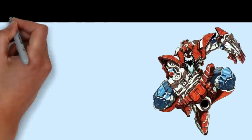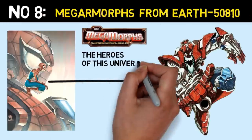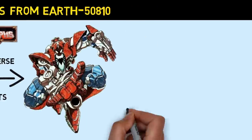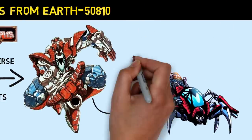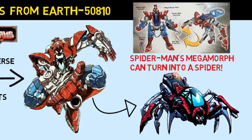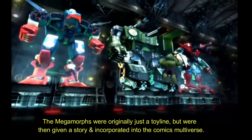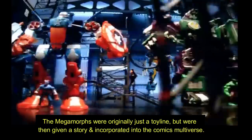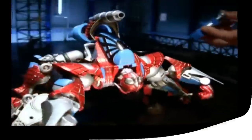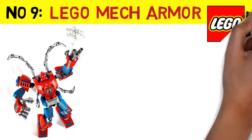Number 8: The Arachno Fighter from Marvel's Megamorphs. Number 9: Spider-Man's Lego Mech Armors.